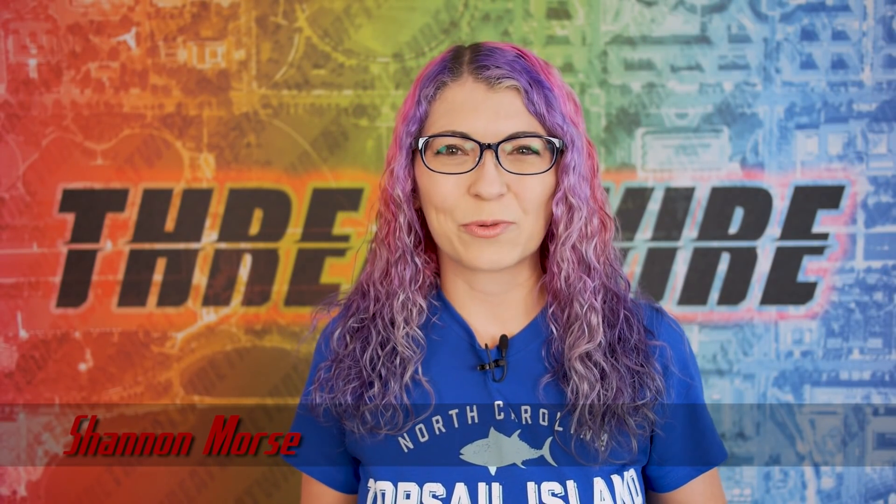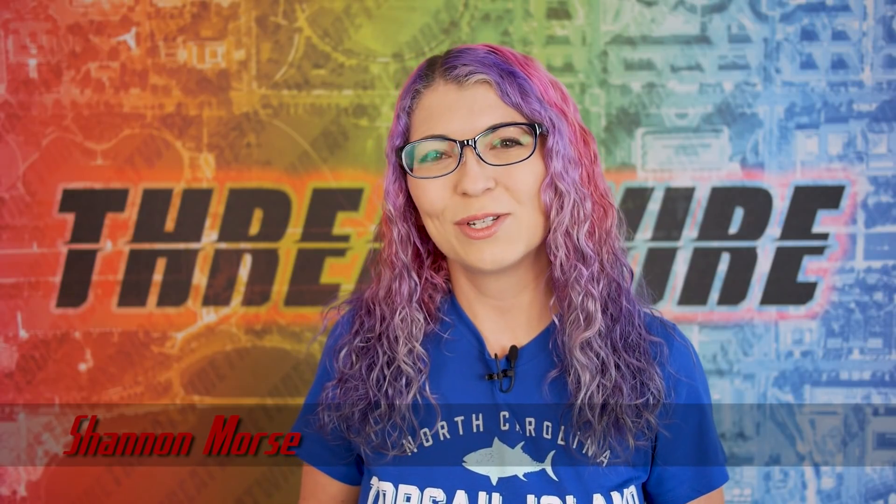Greetings, I'm Shannon Morse and this is ThreatWire for May 25th, 2021. This is your summary of the threats to our security, privacy, and internet freedom. We have a bunch of security updates and some legislation to get into, so on to the news.